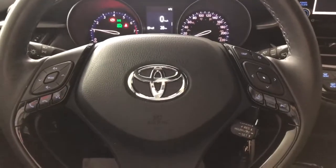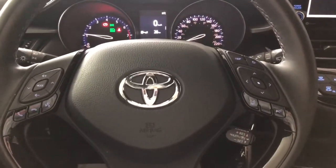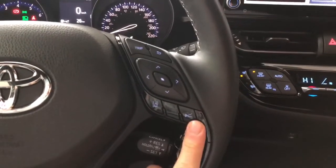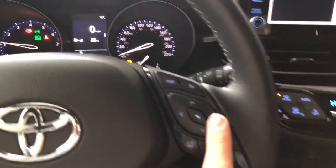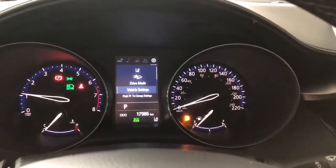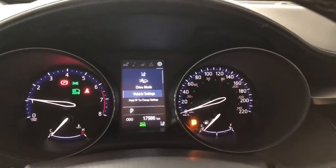On the steering wheel you have your audio controls, hands-free calling, and voice recognition. On the right side you have your Toyota Safety Sense with lane departure alert and dynamic radar cruise control. You also have arrows up top which allow you to cycle through your multi-information display, where you can see the CHR has 17,986 kilometers on it.